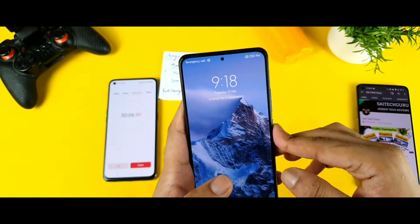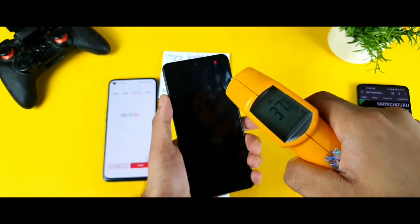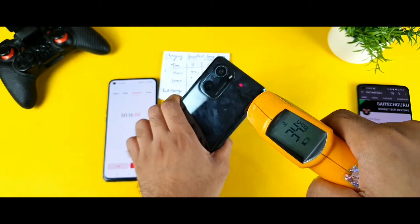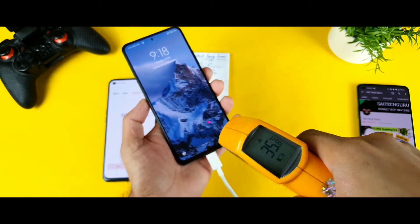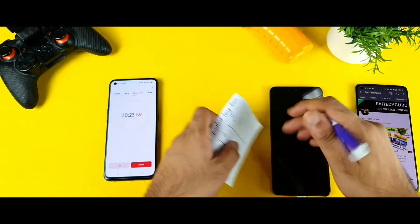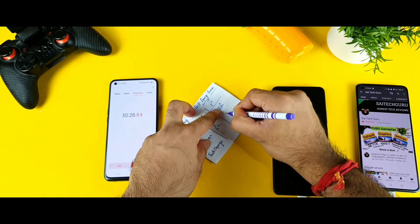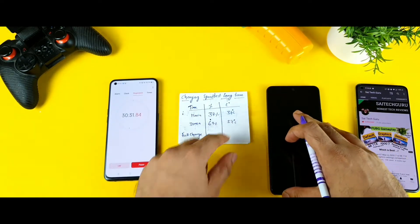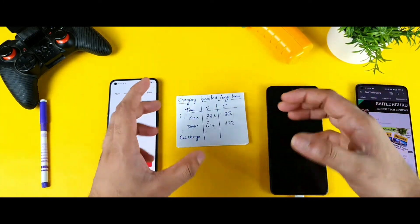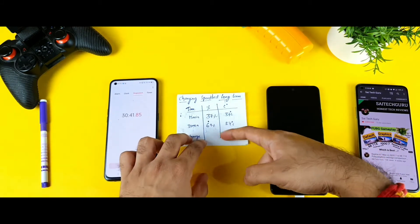69% — it's close to 70% anyway. The temperatures are 37 degrees, still maintaining — not bad. The backside is also maintaining 35-36 degrees overall. So 37 degrees temperature and 69% battery at the 30-minute mark. The temperature is slightly remaining the same, nothing much change. I'll be back once the battery gets close to 99%, and then we can discuss how much time it took and the temperatures.